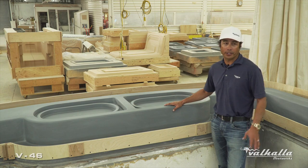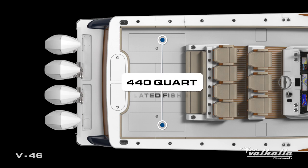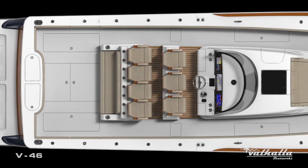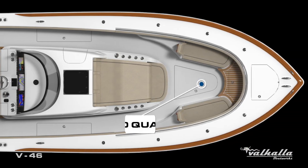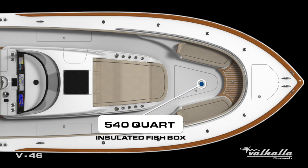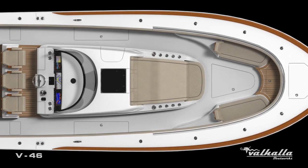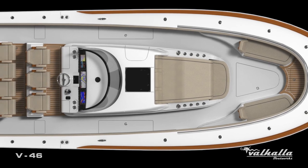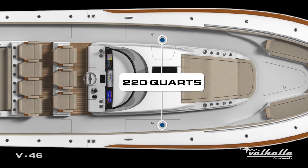One of our nice fishing features is our deck box capacities. In the cockpit you're gonna find two 440-quart in-deck insulated fish boxes with dedicated macerator pump outs, as well as forward at the bow a 540-quart insulated fish box with a separate macerator pump out. Each box has a dedicated macerator pump out. You also have two side lockers in-deck at 220 quarts.